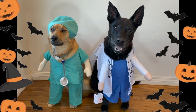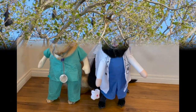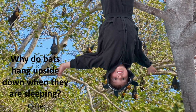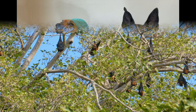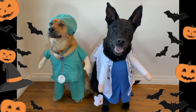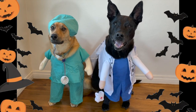Our first question today comes to us from Carter in California: why do bats hang upside down while they're sleeping? Oh yeah, good question — I've wondered that too. Yeah, why do they? I guess it's time we should let Dr. Barb answer.